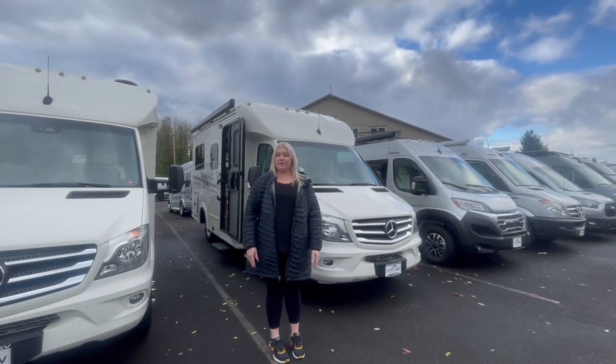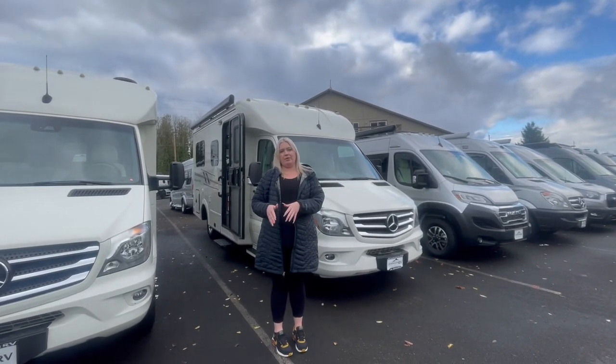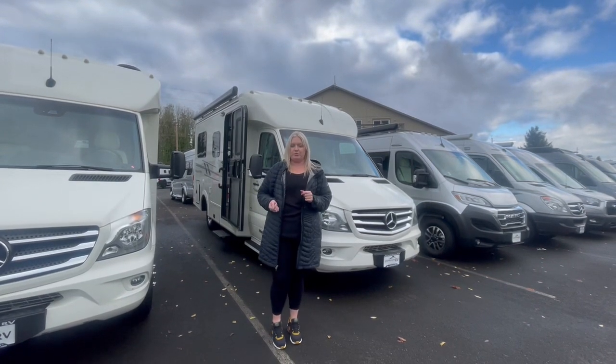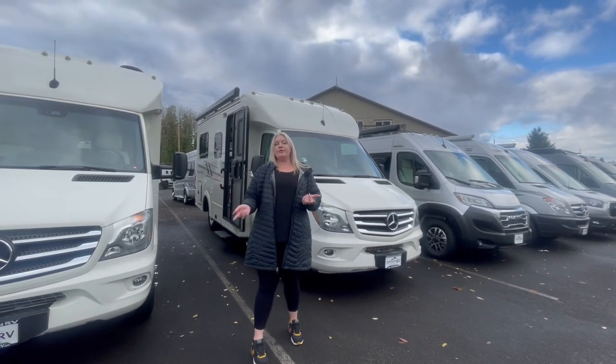Hey everyone, thanks so much for taking a moment to watch my video. My name is Sammy. I have Ryan on the camera. We are here in beautiful Sandy, Oregon. You probably know us as your premium pre-owned superstore and today we're going to do a brief tour of just that.